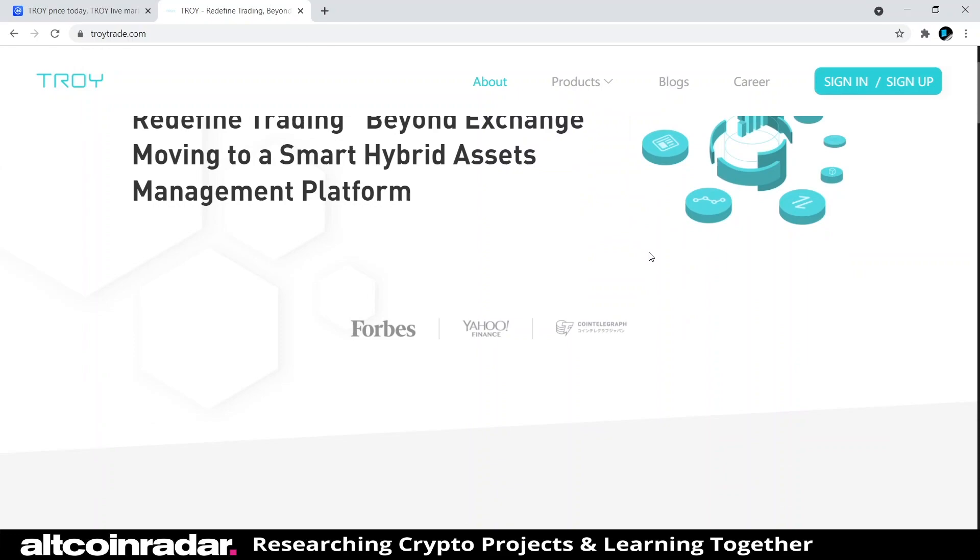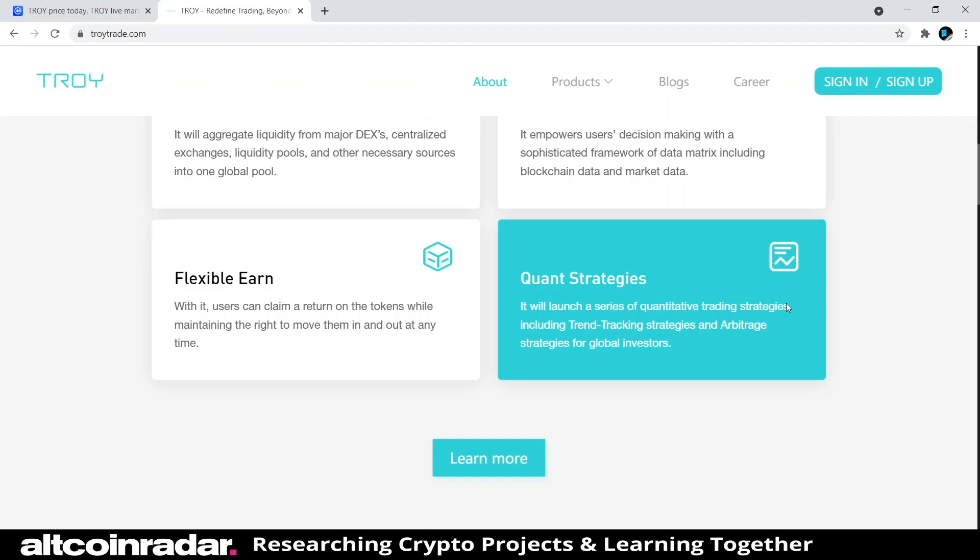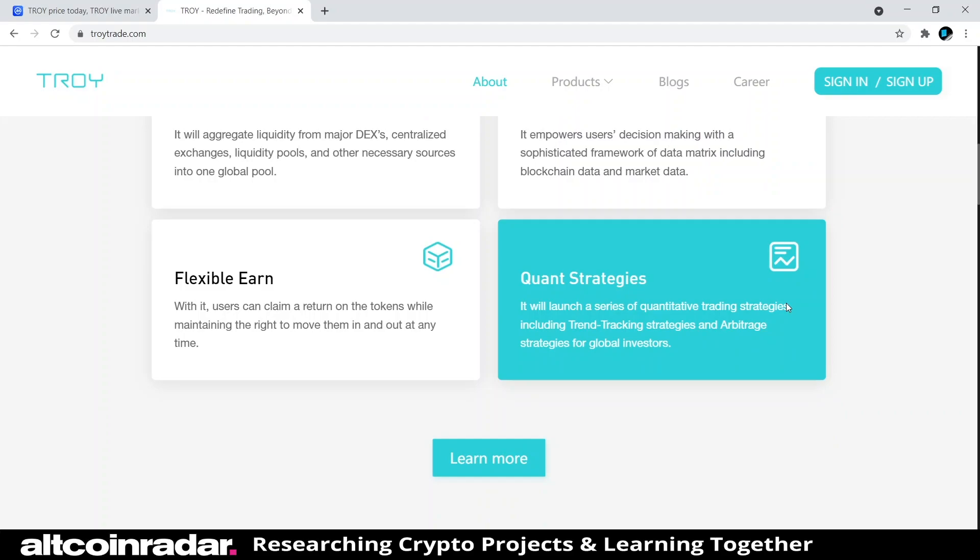Let me know what you think about the project in the comments — if you have something to add that we didn't cover from the website, I'd love to learn more. Now that we have a good idea of what Troy is all about, go ahead and subscribe to the channel so you can join me in learning about cryptocurrency projects in future videos. Thanks for watching and I hope to see you in the comments!